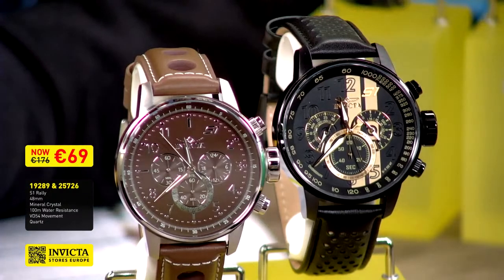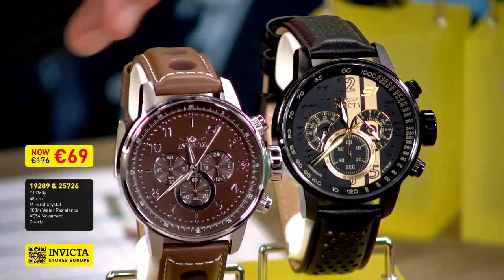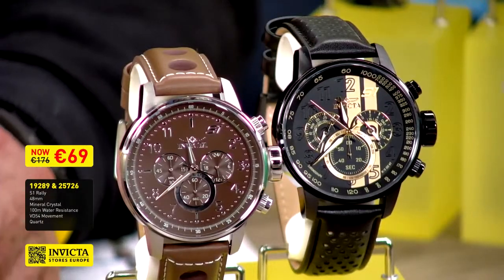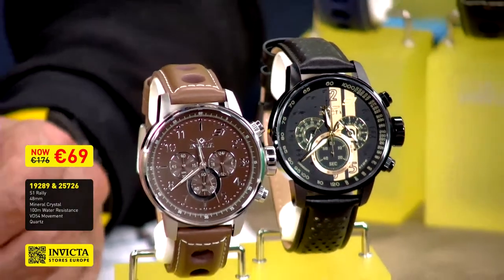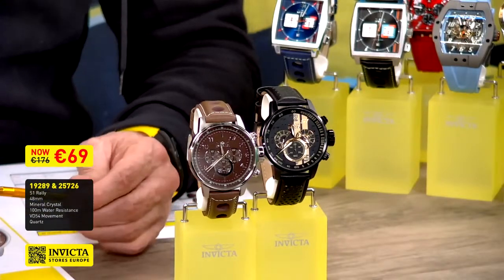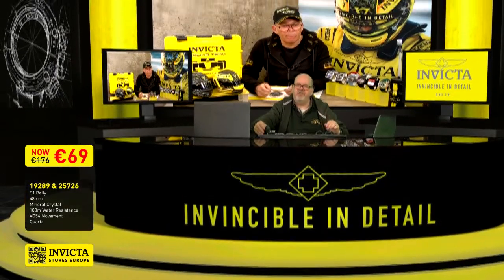Looking at the dial — I can see a 24-hour counter. The movements are the VD54 quartz movements made by Seiko Instruments for Invicta. Both have the 24-hour counter on the right-hand position, a minute counter on the left, and the tachymeter on the bottom sub-dial. It's a perfect movement, especially made by Seiko Instruments for Invicta. The 24-hour counter is especially appreciated in countries like the USA where people still work with AM/PM instead of 24-hour notation.